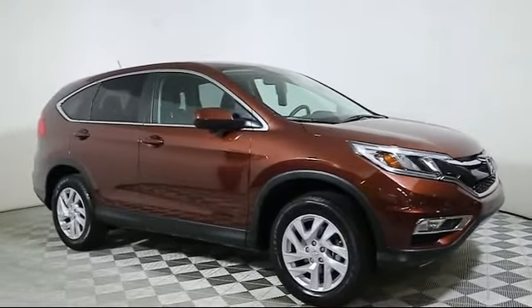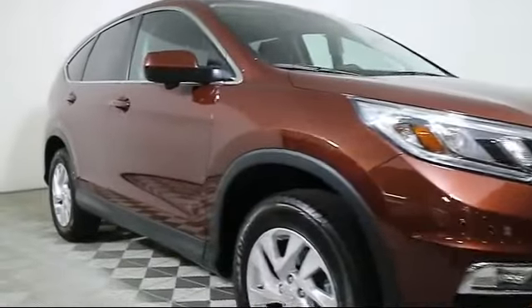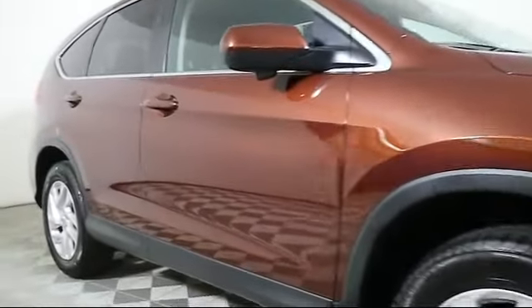It comes equipped with a moonroof, heated front seats, keyless entry, steering wheel controls, alloy wheels, and air conditioning.